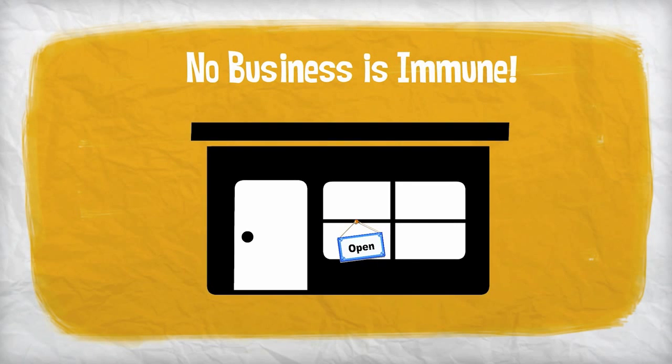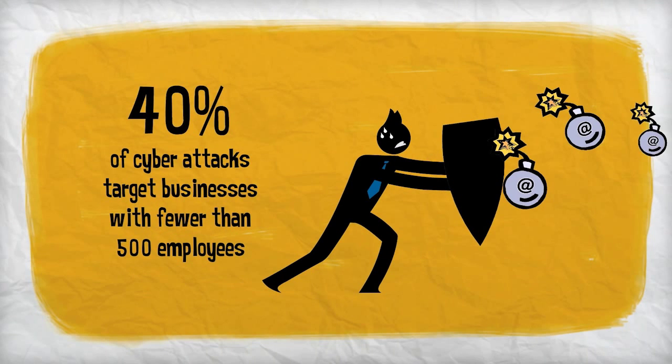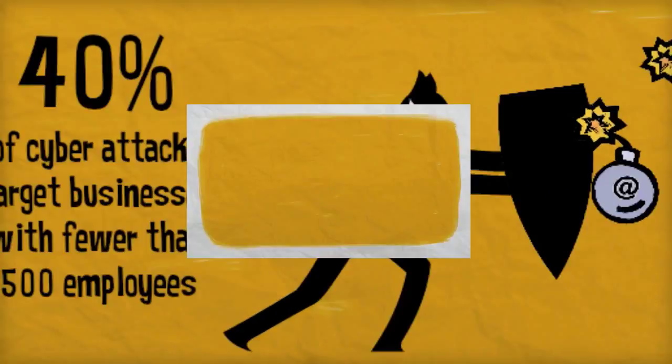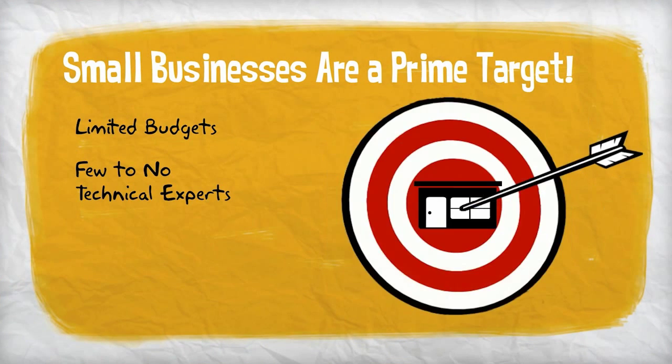No business is immune to cyber attacks, but small businesses are especially vulnerable. In fact, 40% of all cyber attacks target businesses with fewer than 500 employees. With limited budgets and few or no technical experts on staff, small businesses are a prime target.